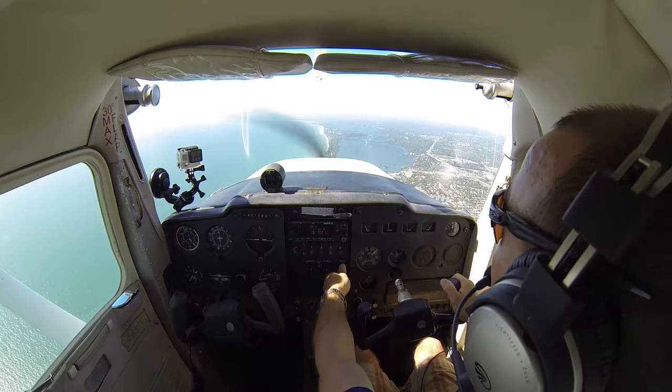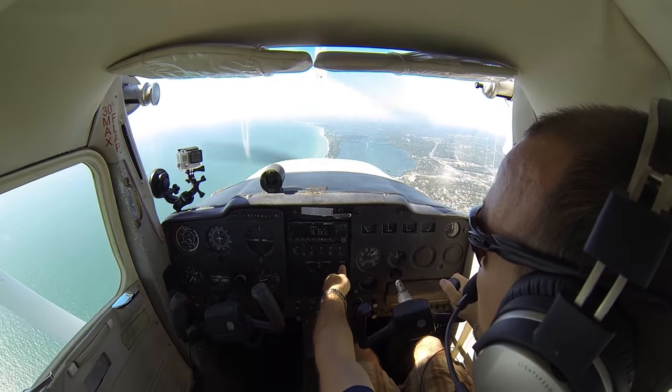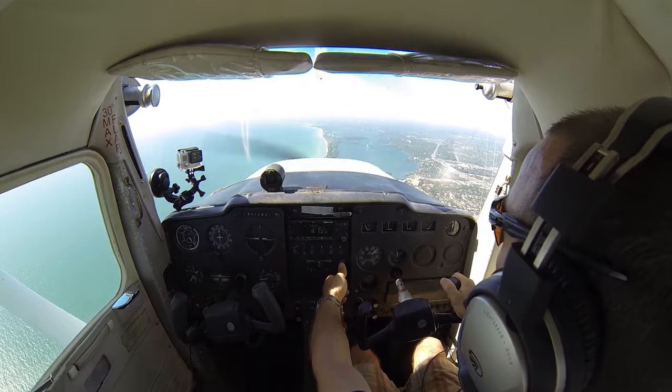Well, let's make it us. Tampa Approach, Cessna 578 Mike Alpha. Cessna 578 Mike Alpha, Tampa Approach.